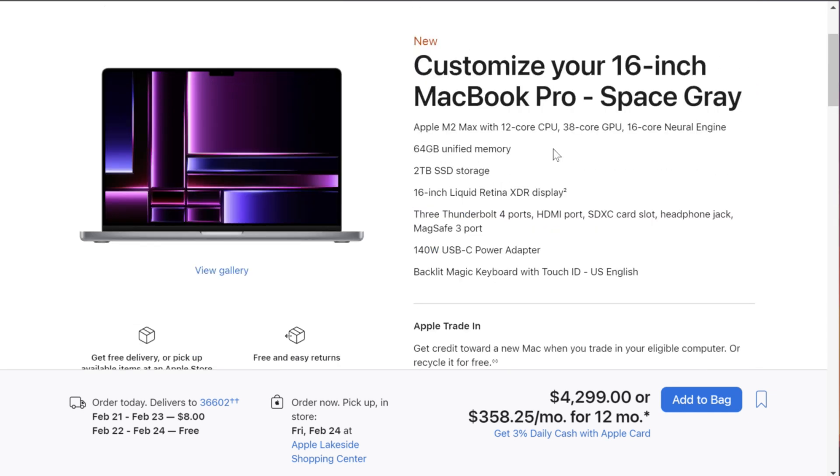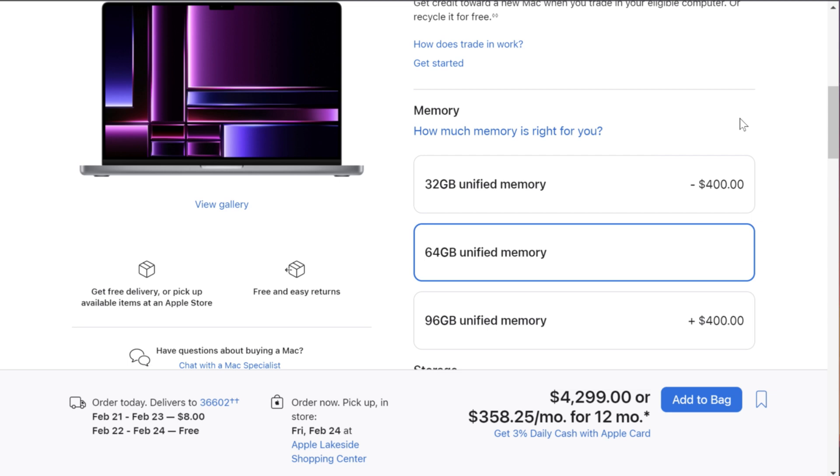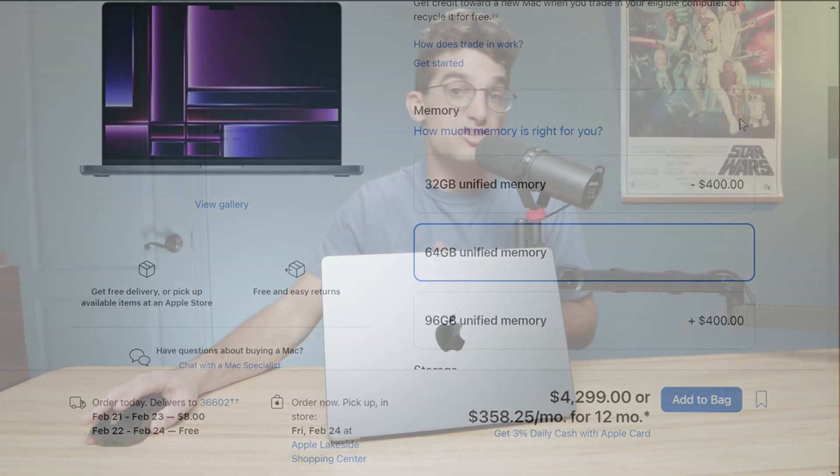If you want a larger screen, the 16-inch model costs $4,299 — only $200 more for a bigger display that creates a better workflow. Honestly, if you're going to fork out the cash, I'd go for the 16-inch model since it's still portable but offers a bigger screen. To me, this is the real price of getting into a MacBook Pro as a professional shooting 6K video or beyond.